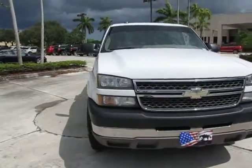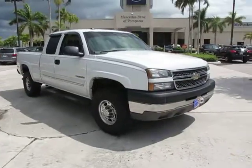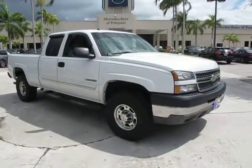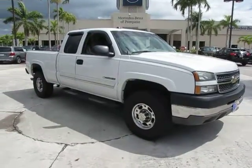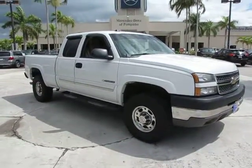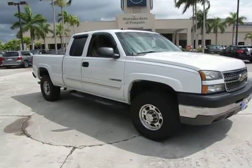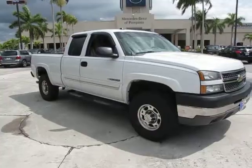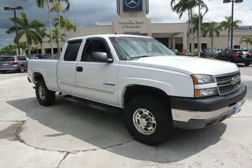And here we are, this is the 2005 Chevy Silverado 1500 HD. This is Russ Kerr, Mercedes-Benz of Pompano, 954-882-4328. As always, any questions please contact me, and thank you for viewing our video.